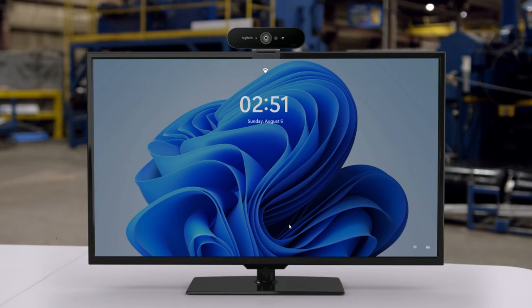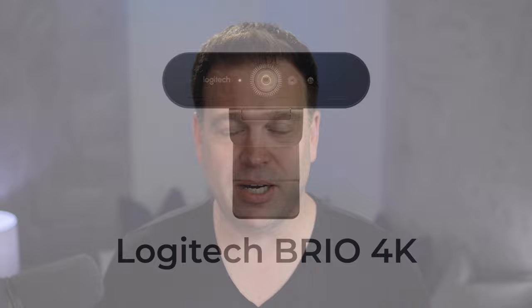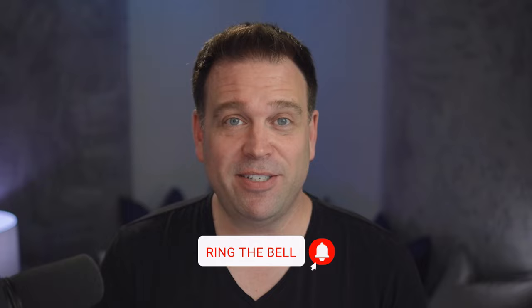I'd recommend the Logitech Brio if you want something with Windows Hello support — it's a known quantity and a genuinely good camera now. At a budget level, if you saw my Lenovo Essential FHD review it was amazing at $25–$30, and the 510 FHD adds about $15 more and gets you Windows Hello biometric login — so you don't have to type your PIN or password anymore. That's crazy value. The Brio is a bit better due to true 4K and clearer image, but either camera is a solid recommendation. If you liked this video, give it a like, subscribe, and check out my video on 4K gimbal webcams to see my favorite of that bunch.